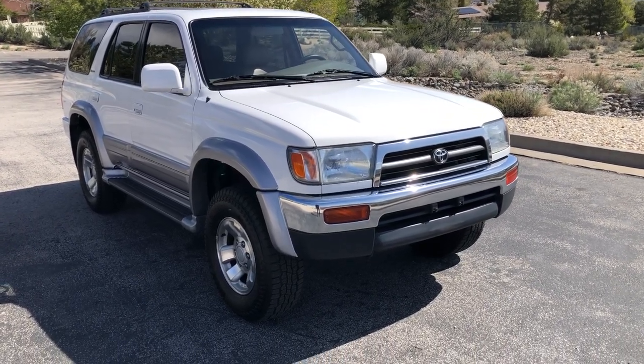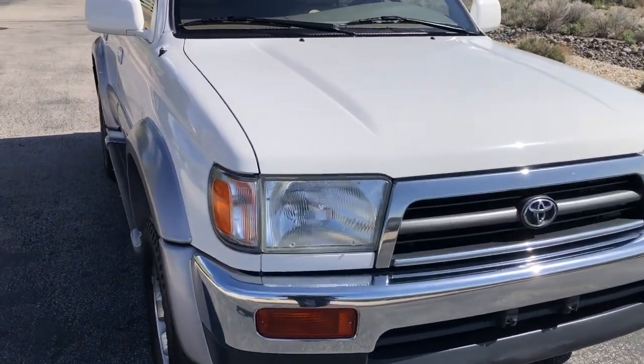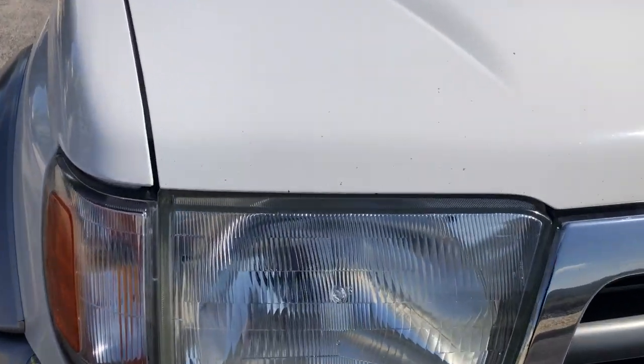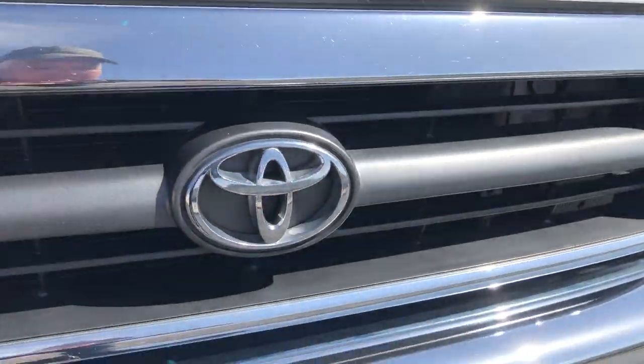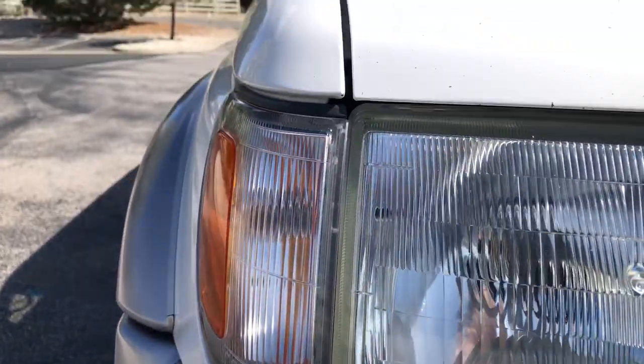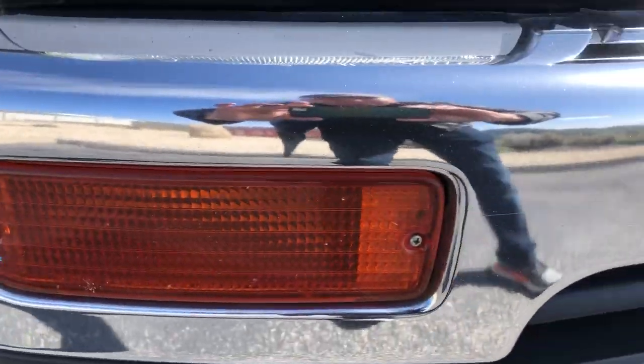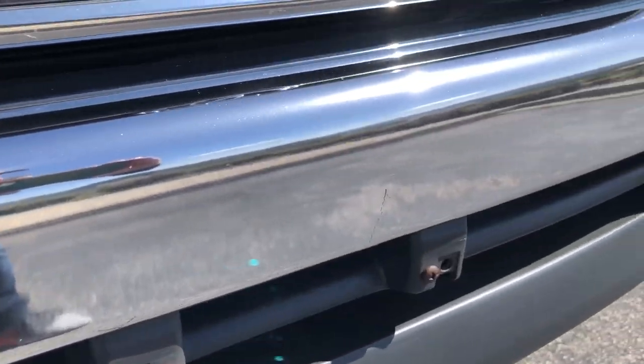This will be a walk-around video of the 1997 Toyota 4Runner. There are a few rock chips on the front edge of the hood. The headlights, surround, all the other glass, and everything is in good shape. Nice chrome on the bumper.